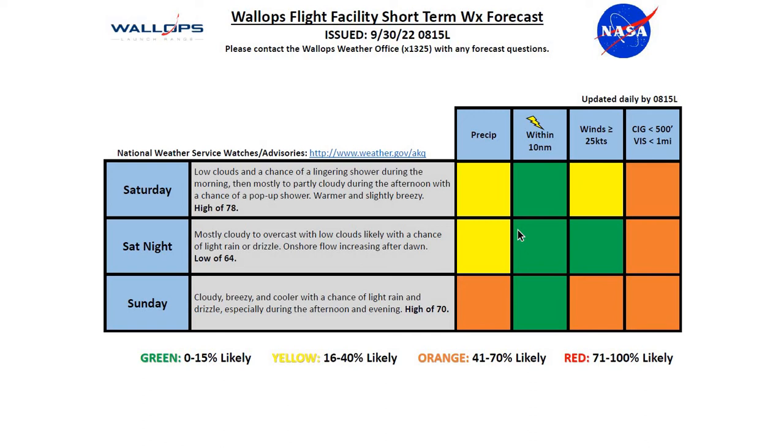For Sunday, we'll see cloudy, breezy, and cooler conditions. A chance of light rain and drizzle, especially during the afternoon and evening. A high of 70 degrees. We'll see those rain shower chances really pick up during the afternoon and evening hours, giving us about a 67% chance of rainfall on Sunday. We'll see winds picking up once again on Sunday afternoon, most likely over wind advisory criteria, and we'll see our ceilings once again possibly around 500 feet.